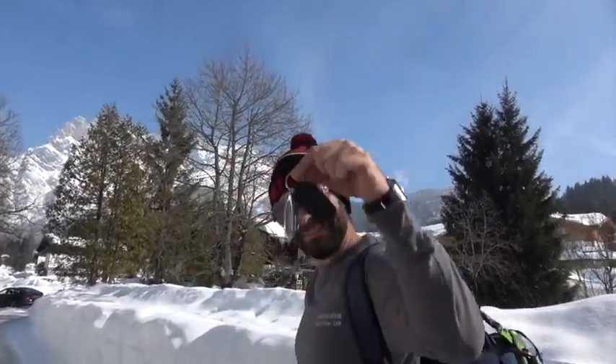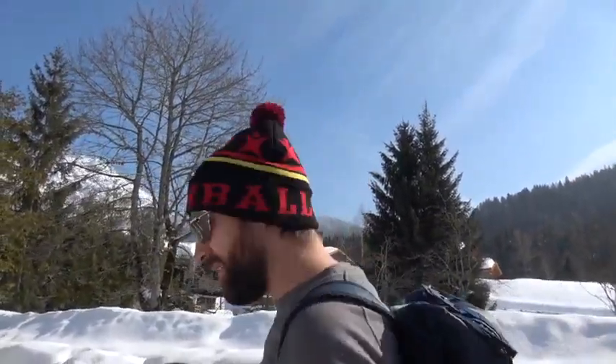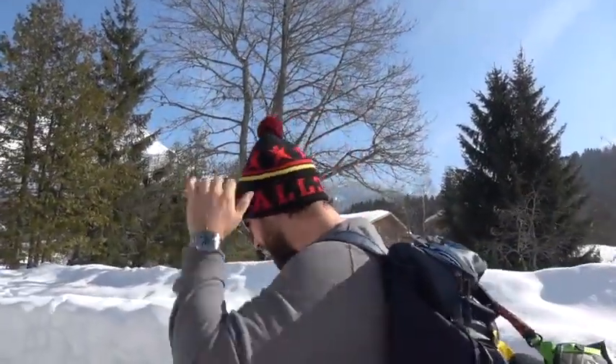We've been given a new Bentley — we have the keys here to the W12. What's really cool about this experience is that driving the V8 Bentayga the other day was my first Bentley Bentayga experience. It was absolutely fantastic. But Bentley have very kindly given me the keys to the W12 version, which was the car that they initially launched.